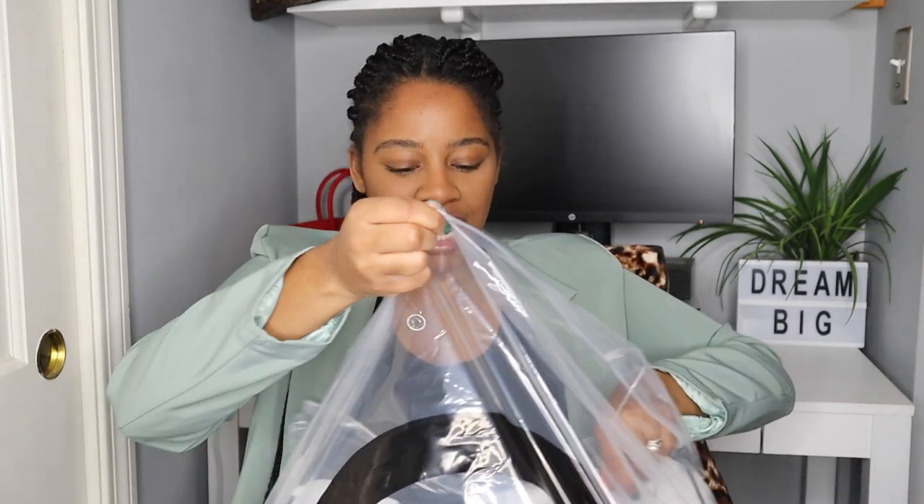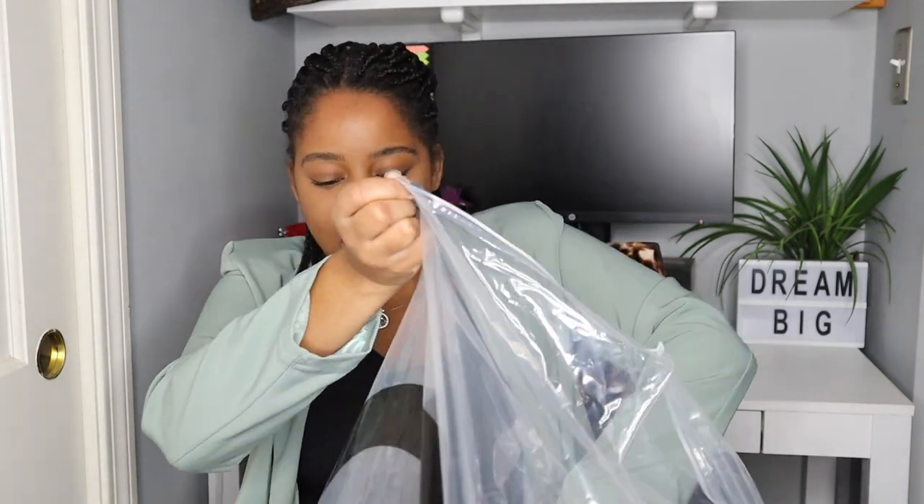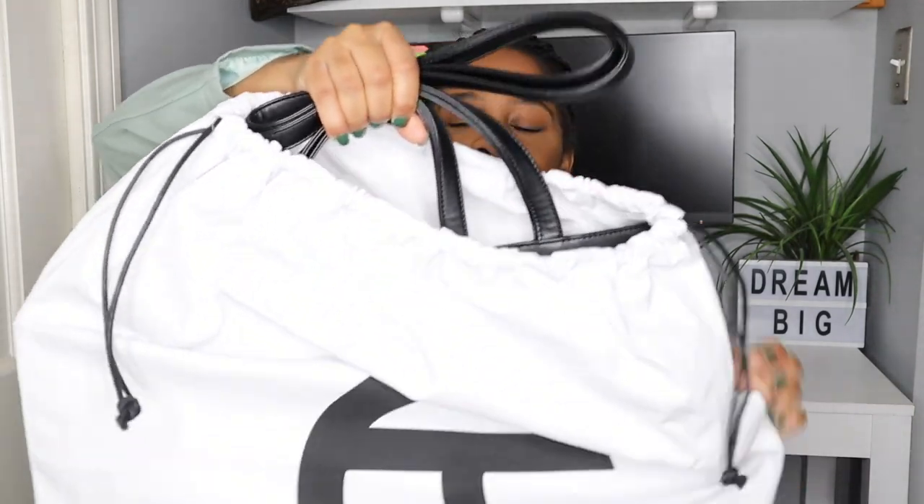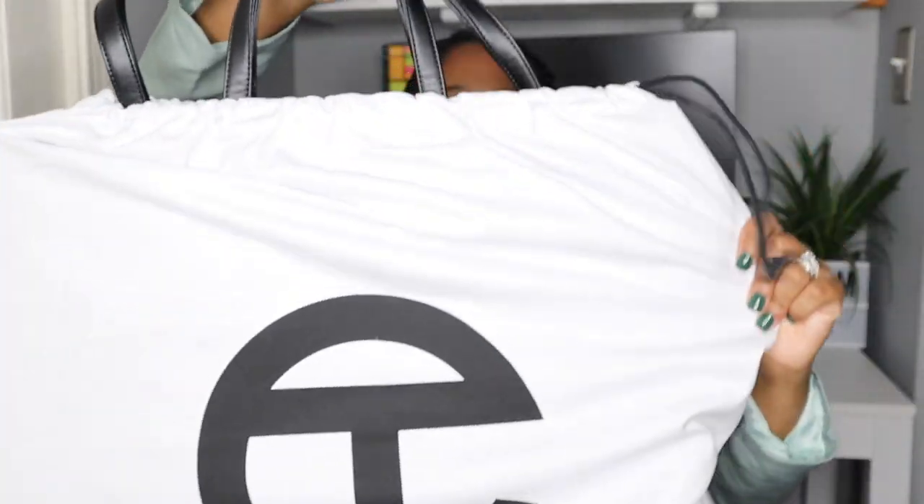If you're new to my channel, or if you've seen my Telfar videos, then you know I have a pretty good amount of Telfar handbags. I don't have a lot, but I feel like I have a decent amount. I have the size small, I have the medium, and now I finally got the large. Let me show you guys which color I got.